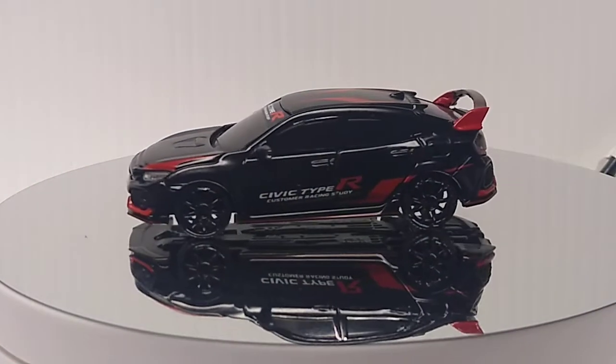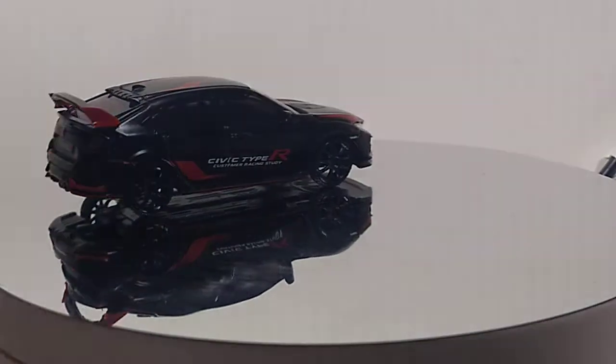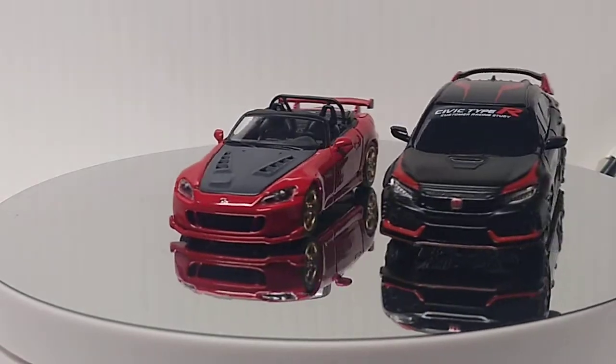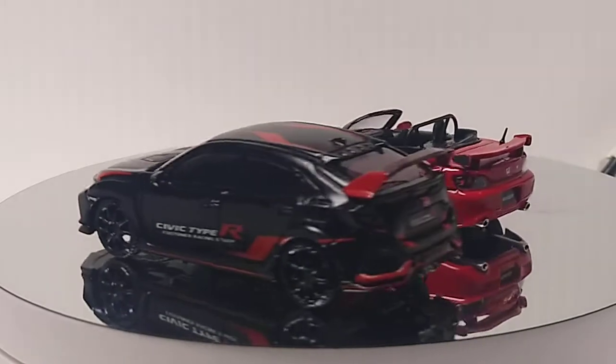Next up is the Honda S2000. Let me show you a quick size comparison — that Civic looks way bigger than that car. So I'm thinking the Honda Civic is not a true 1/64 scale.